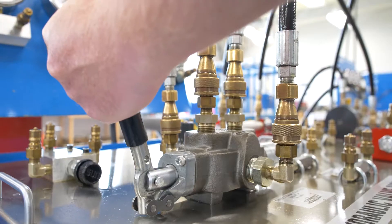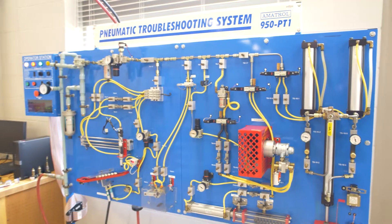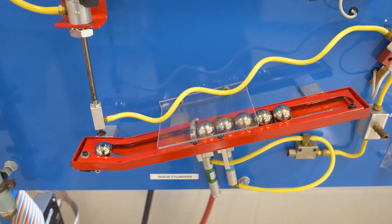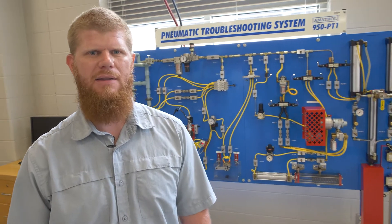This is our pneumatic troubleshooter. We also have hydraulic troubleshooting, and typically a student will progress through the first three courses of either pneumatics or hydraulics — basic, intermediate, and advanced — and that will bring them up to troubleshooting where they usually finish up the course.